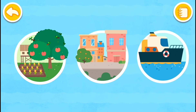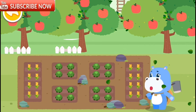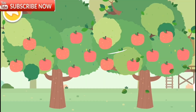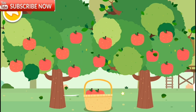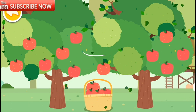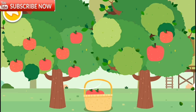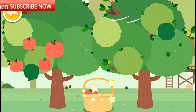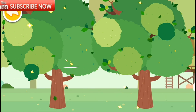Let's see how others prepare for a hurricane. Oh no! A hurricane is coming! I need to protect my fruit trees and fields! Put the fruit trees in the basket quickly! All the fruits have been picked!